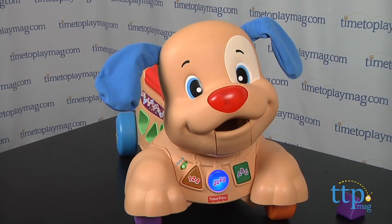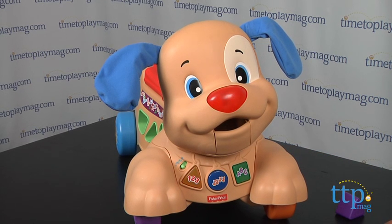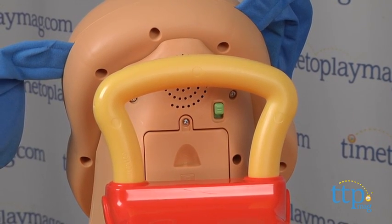Keeping with Fisher-Price's quality of products, this too has all the details you would expect from this brand — soft rounded corners, easy-to-grab handles, and a sturdy design.